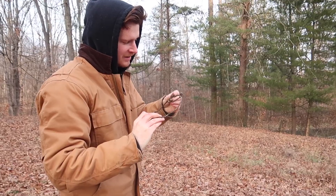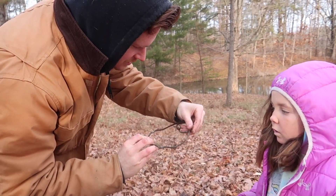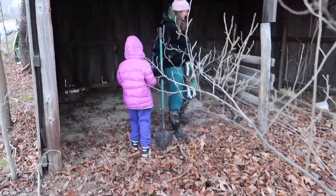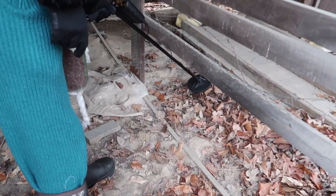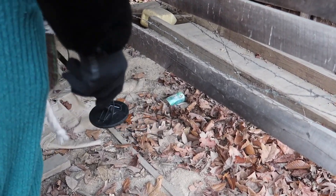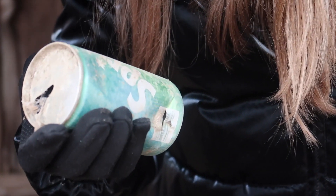I found something. I think it's a wine bottle. It's an old Sprite can. Oh my gosh. Super duper old. Wow.